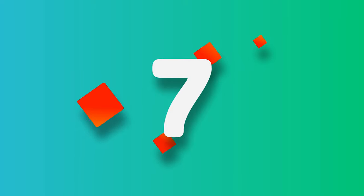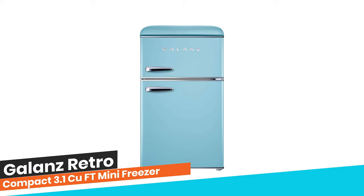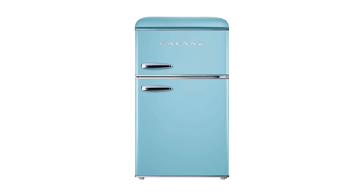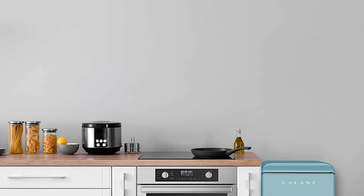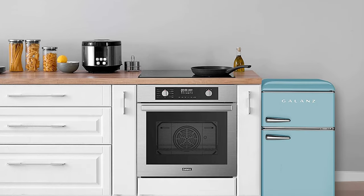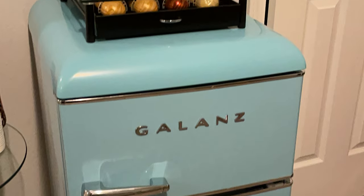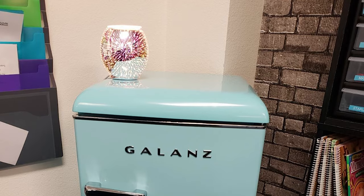Number 7: Galanz Retro Compact 3.1 Cubic Feet Mini Freezer. This Retro Compact Refrigerator uses an R600a high-efficiency, low-energy consumption compressor. It can cool food quickly with lower energy. Glass shelves can separate your different types of food, and a removable slide-out glass shelf provides more ways to organize your storage needs.